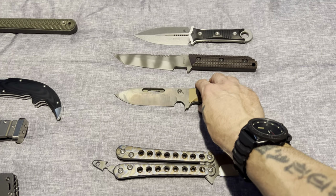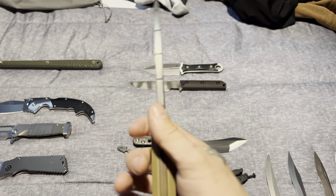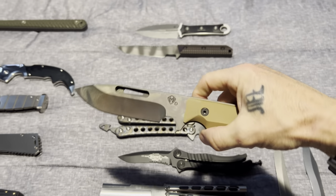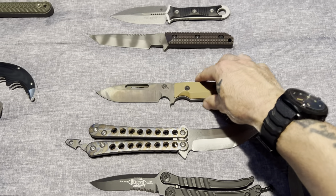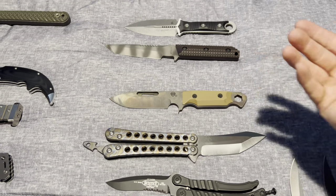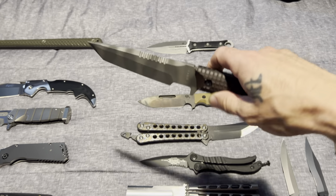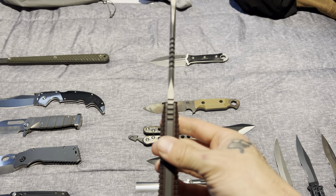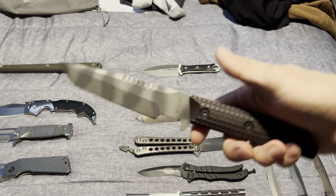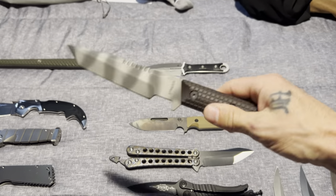Moving to the fixed blades — we got the Medford Sniper in D2 steel, Vulcan finish. Very nice, comfortable knife. I carry this one quite a bit — keep it inside the waistband. Not so much for self-defense, but it's a great fixed blade all around to carry. This bad boy from Strider — quarter-inch thick S30V, VB, got the serrations on it and the tanto blade. Definitely stabbed this thing through some car hoods.